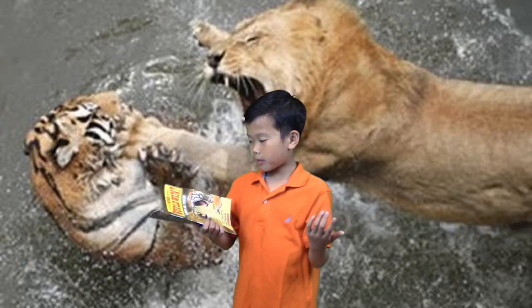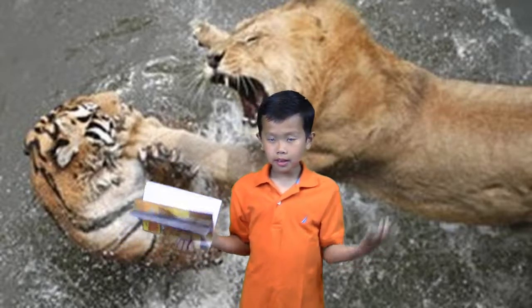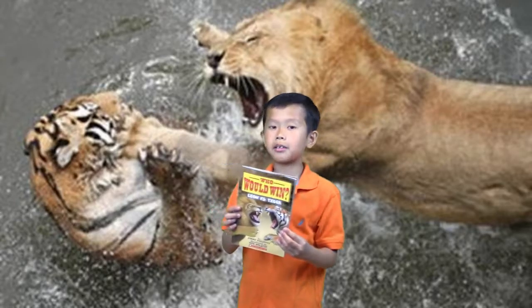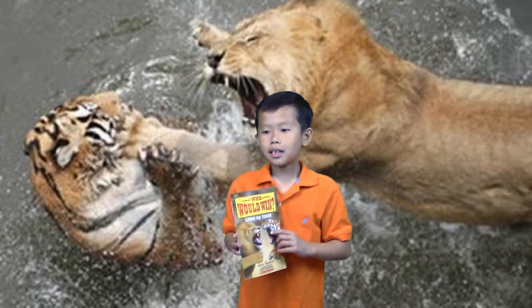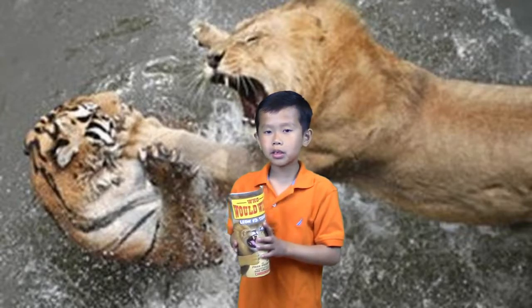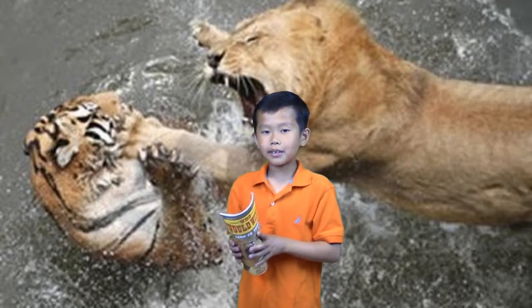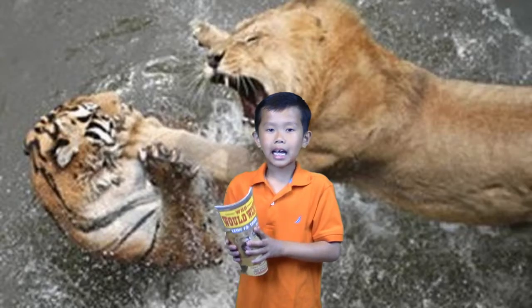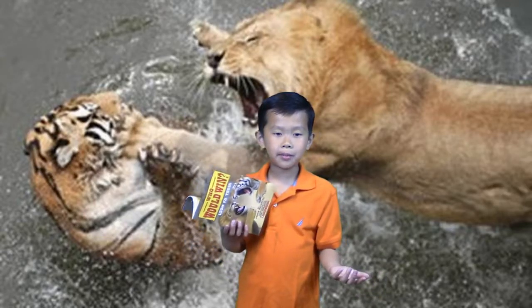I'm going to do a book review about Who Would Win: Lion vs Tiger. The next Who Would Win book after this is going to be Scorpion vs Tarantula - one of the most famous ones. I really want to show you guys. After that we'll get new Who Would Win books.